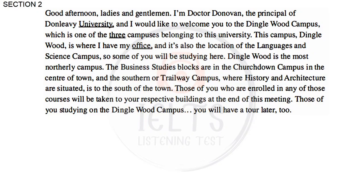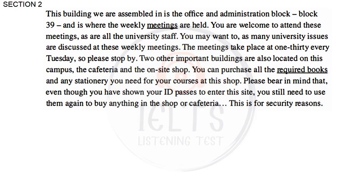Dinglewood is the most northerly campus. The Business Studies blocks are in the Churchdown Campus in the centre of town, and the southern, or Trailway Campus, where History and Architecture are situated, is to the south of the town. Those of you enrolled in any of those courses will be taken to your respective buildings at the end of this meeting. This building we are assembled in is the Office and Administration Block, Block 39, and is where the weekly meetings are held.